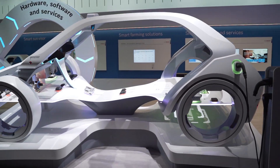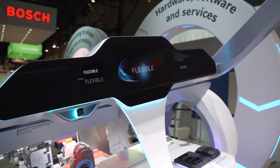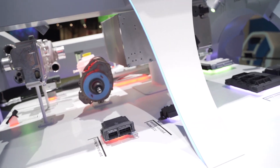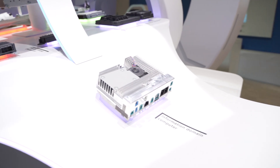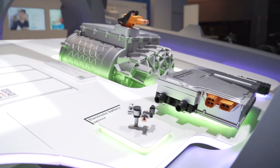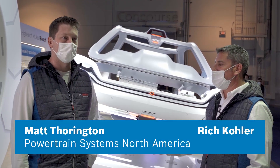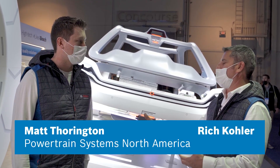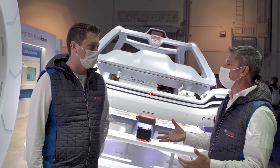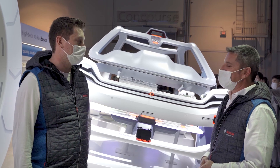Here we are in the space area, and this space is to talk about the software combined with PACE — Personalized, Automated, Connected, and Electrified — Bosch's really core focus areas. We're both powertrain guys, so let's start with what we know best.